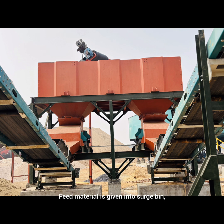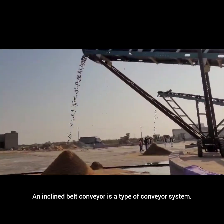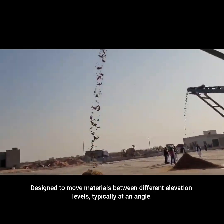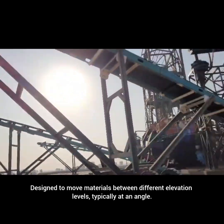Feed material is given into the surge bin, which is a large container storage unit used to hold and feed material to equipment at 6mm to 8mm. An inclined belt conveyor is a type of conveyor system designed to move materials between different elevation levels, typically at an angle.